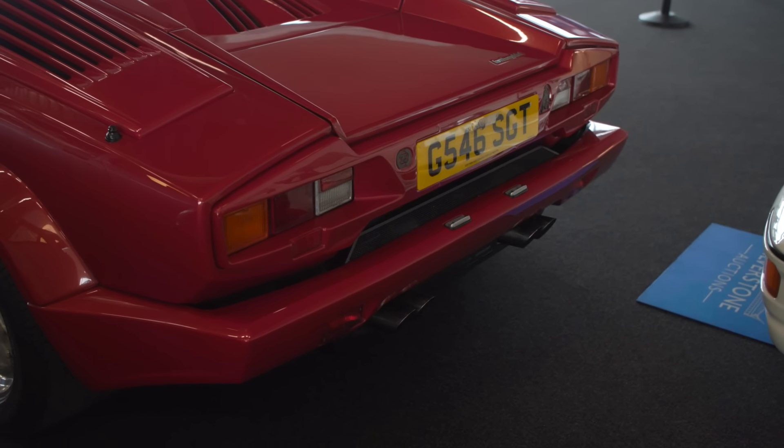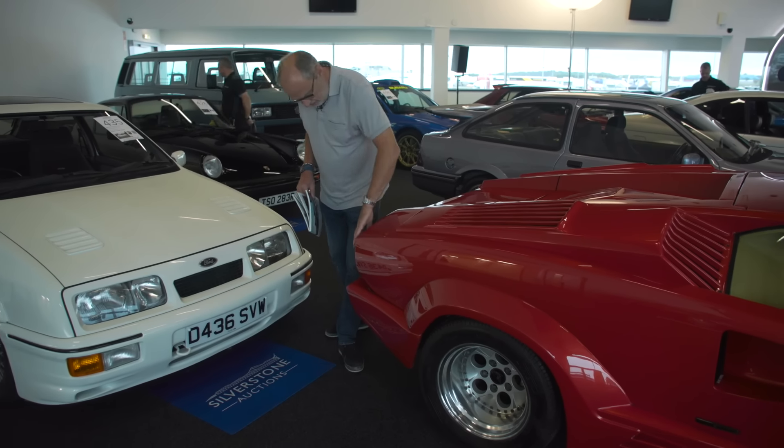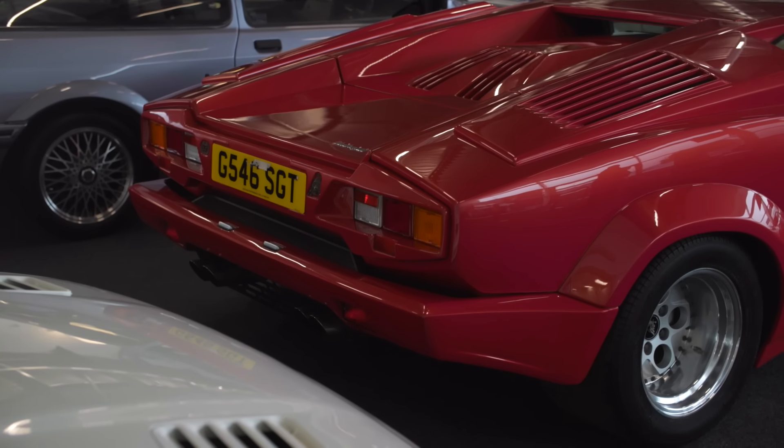There's a Subaru P1 — actually two P1s in the sale — and quite a large number of Imprezas, including the World Rally Car over there. I'm going to get to the Escorts in a moment.